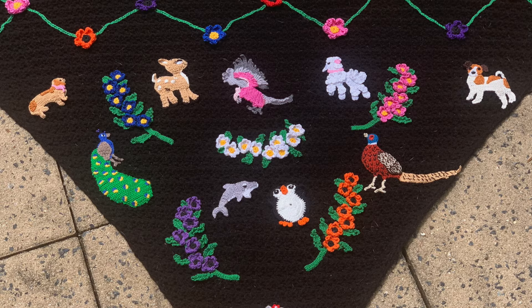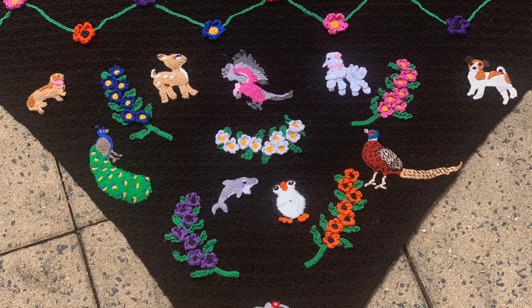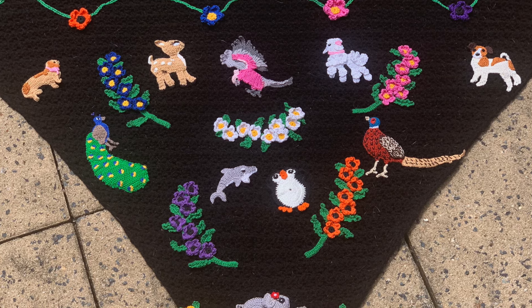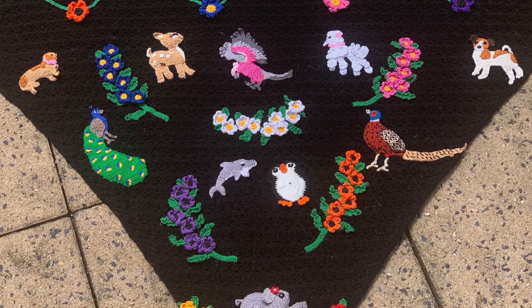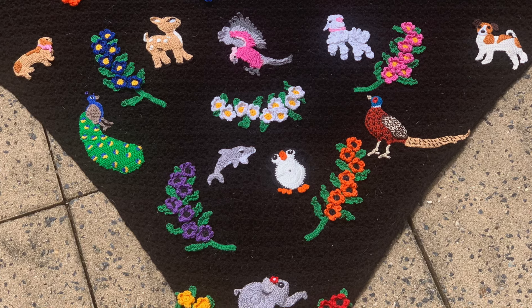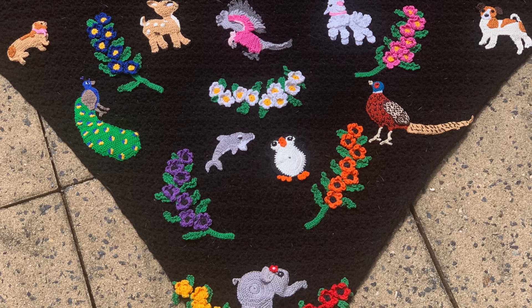Mum wanted her shawl similar to the one I made for myself, with lots of flowers, but she picked which appliques she'd like. All the appliques and flowers except for the flowers at the top were made using Sheepy's Maxi Sweet Treat. The flowers at the top were made using Sheepy's Katona Cotton.